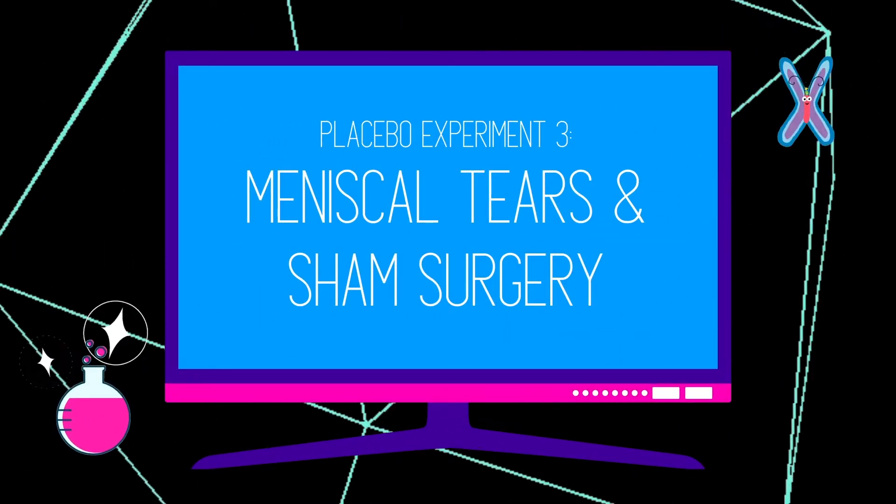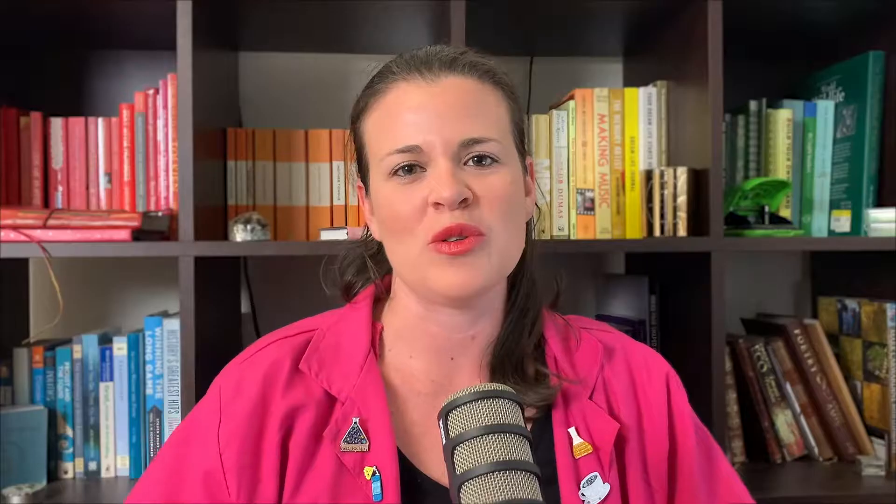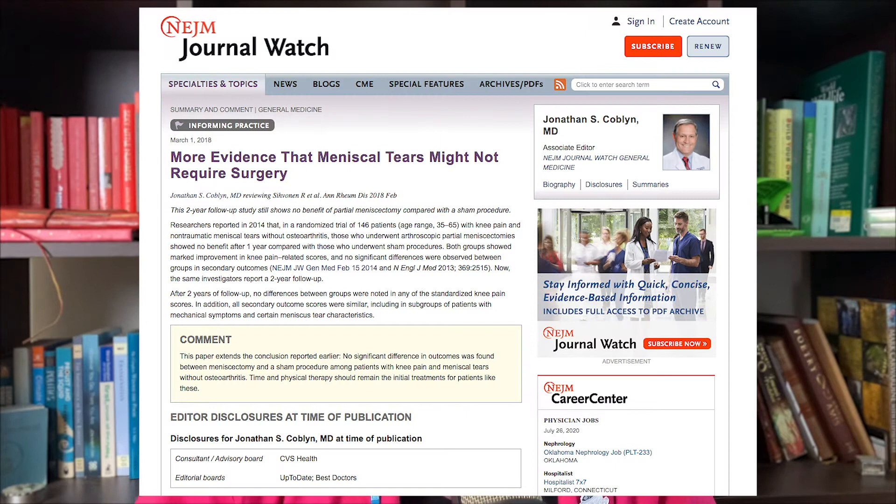The third experiment is particularly interesting when we start talking about the different ways you can give someone a placebo, and it goes back to that clinical context. In this experiment, participants had what's called a degenerative medial meniscus tear — no knee arthritis, but this degenerative tear for which the typical recommendation would be knee surgery. Half the participants were randomly assigned to receive the actual knee surgery, and the other group received sham surgery — they still went through all the operative procedures but nothing was actually done to the knee to treat it. There were two follow-ups: one year later and two years later.